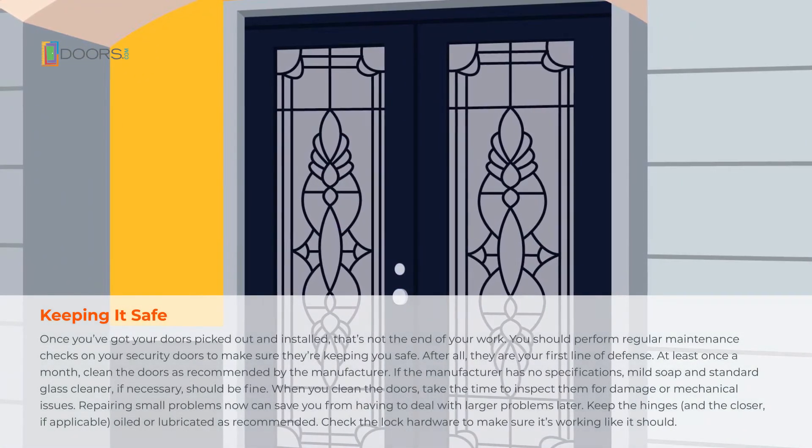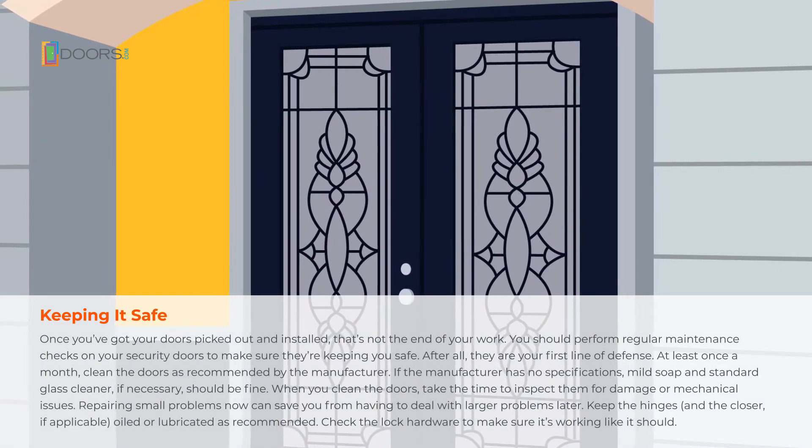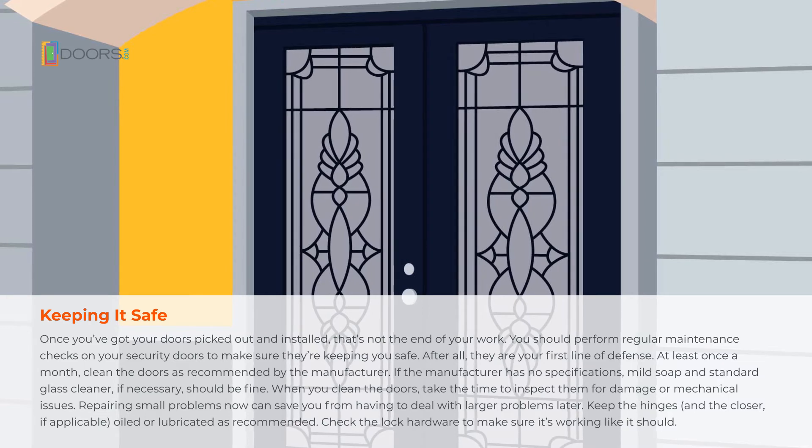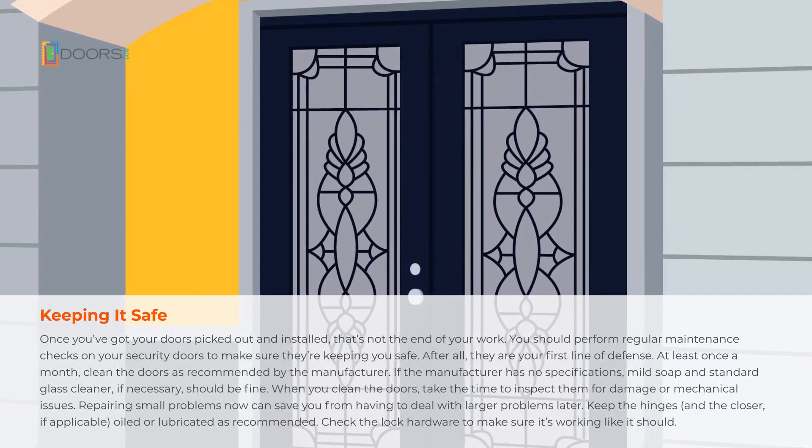Once you've got your doors picked out and installed, that's not the end of your work. You should perform regular maintenance checks on your security doors to make sure they're keeping you safe. After all, they are your first line of defense.